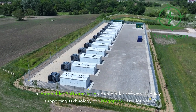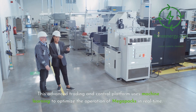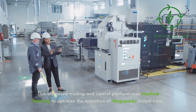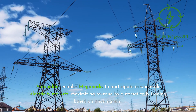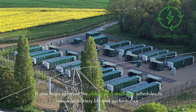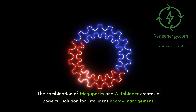Recent Development 3 — AutoBidder Software. Tesla's AutoBidder software is a key supporting technology for Megapack installations. This advanced trading and control platform uses machine learning to optimize the operation of Megapacks in real-time. AutoBidder enables Megapacks to participate in wholesale electricity markets, maximizing revenue by automatically trading based on price signals, and helps optimize charge and discharge schedules to maximize battery life and performance.